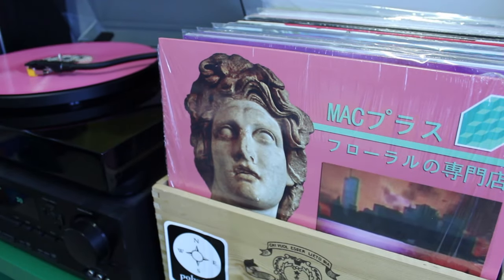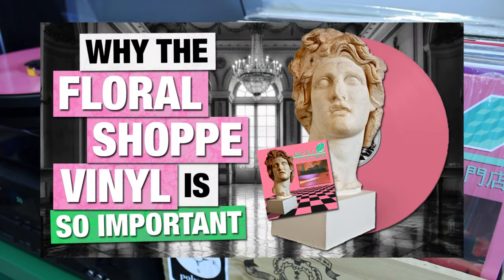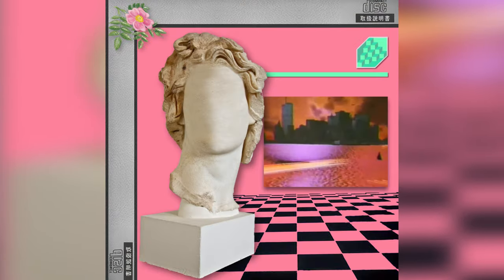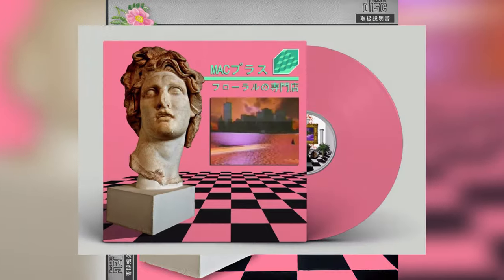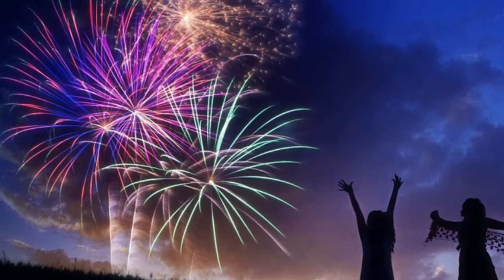It was time to patiently await that glorious day in late September. It was a very exciting time for the genre and the community. Our album that represented all we love in the vaporwave genre was coming to life on vinyl record. There was a serious amount of hype within the community, and it didn't even seem real.